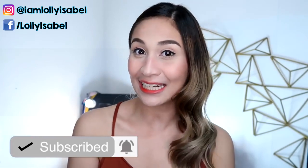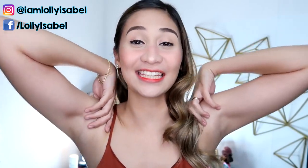So, kung gusto nyo yung mga contents na ganito, please hit the subscribe button. Pag-uusapan natin today ang aking Kilikili.